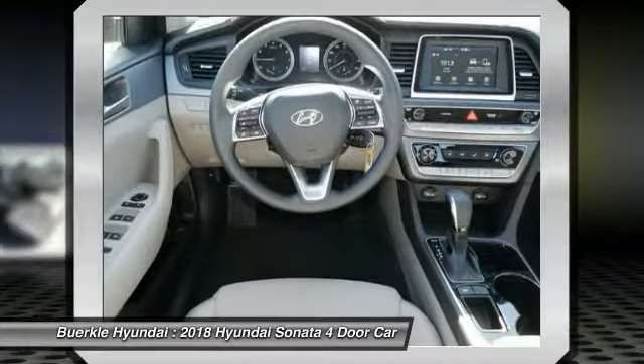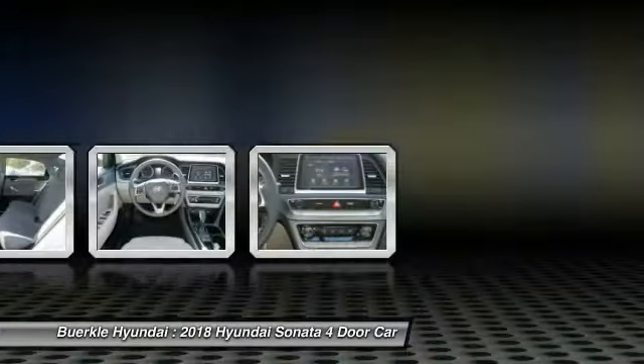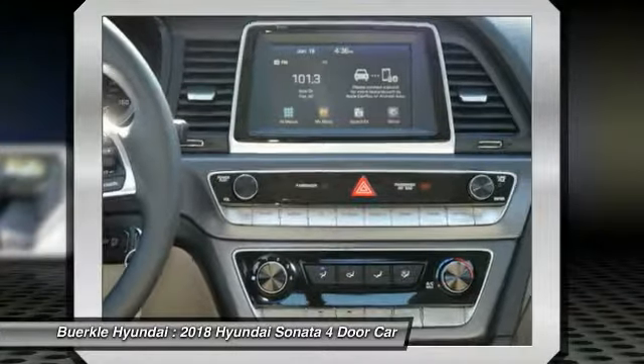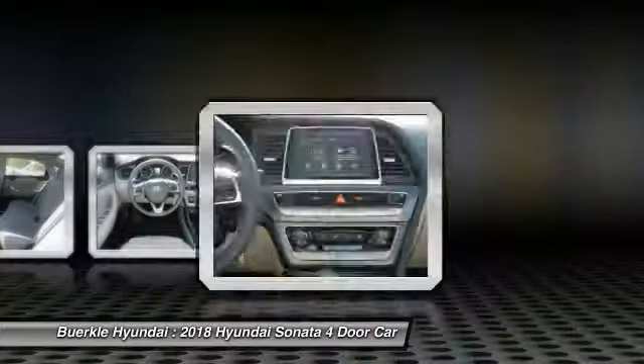Power steering, aluminum wheels, cruise control, AM FM stereo radio, rear defrost, FWD. Searching for a dependable vehicle that looks great too? You've found it. So stop in today.